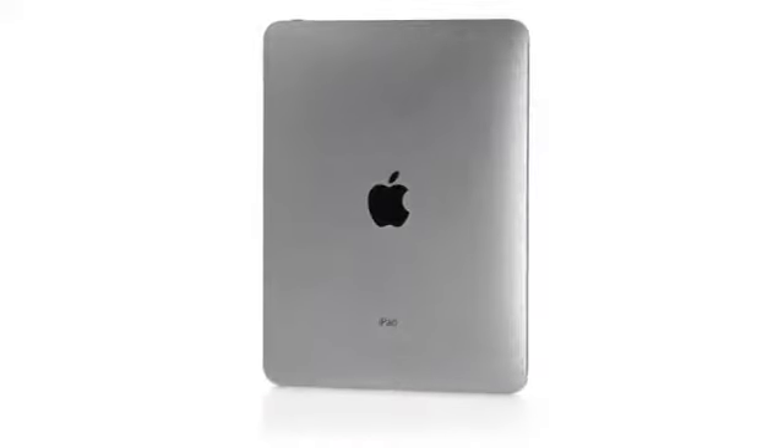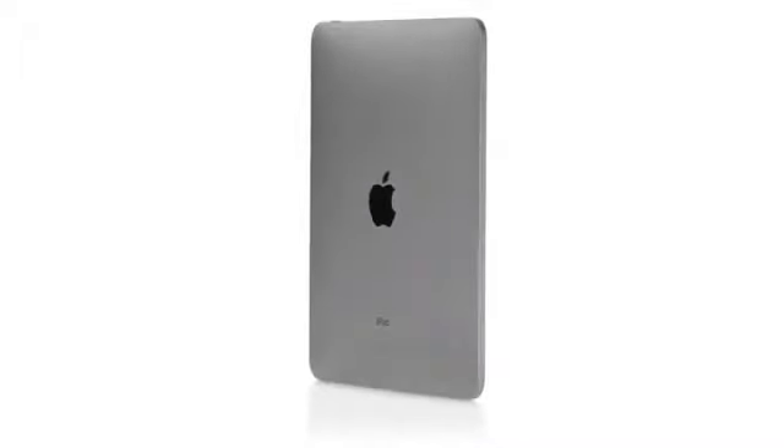The iPhone was a revolution, and we learned so much from it and developed so many amazing technologies — all the applications, the multi-touch user interface. It was truly an incredible breakthrough product. We wanted to take all of that and apply it to a whole new class of product.